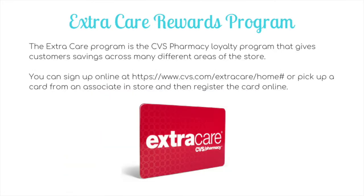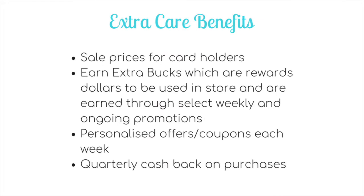The first thing you need to know about couponing at CVS is their loyalty program. The loyalty program at CVS is called the Extra Care Rewards program, and it gives customers savings across many different areas of the store. You can either sign up online at cvs.com/extracare or pick up a card from an associate at your store and register it online. The first benefit is sale prices for cardholders — if you see Kleenex tissues on sale for $1, you'll need to be an Extra Care cardholder to get that price.